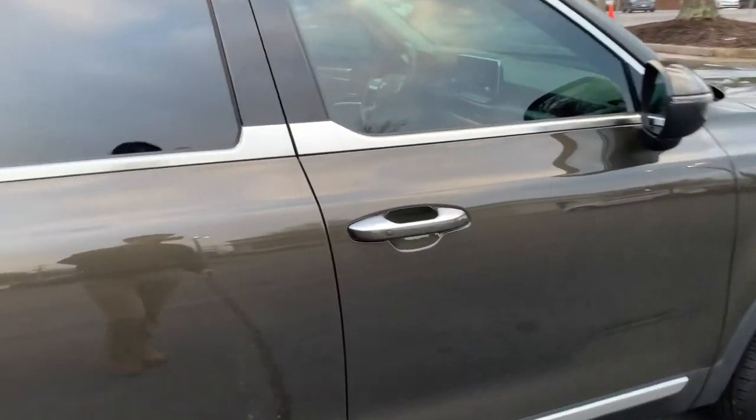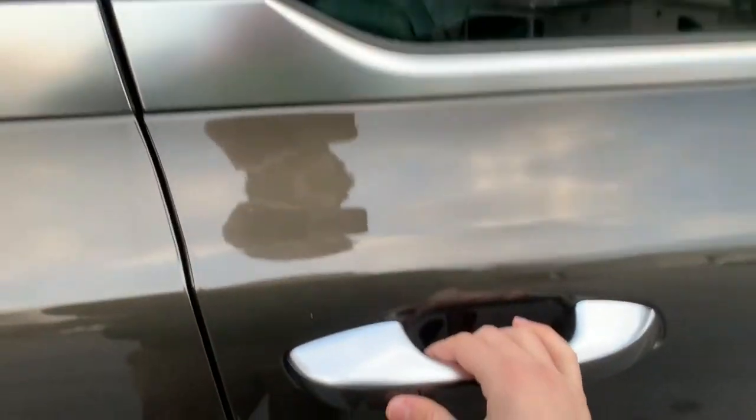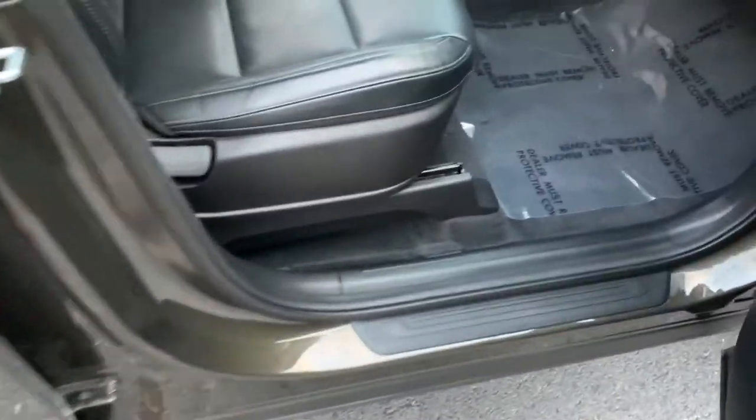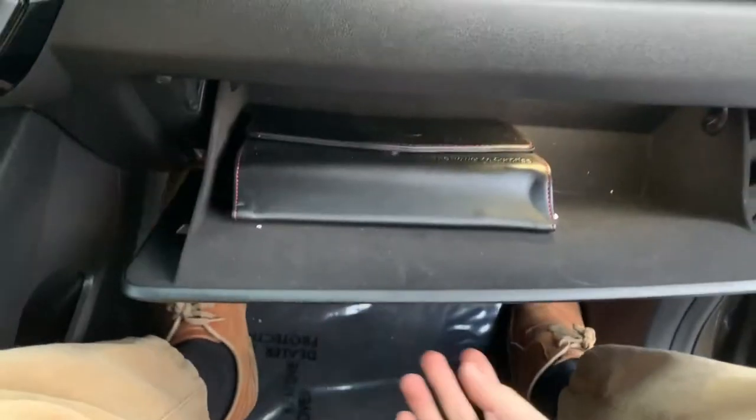Lastly, I did want to show you this passenger door — you do have the keyless entry button right here. The passenger seat is manually adjustable. There is an additional storage pocket down here just for miscellaneous items. The glove compartment is very standard with good space.